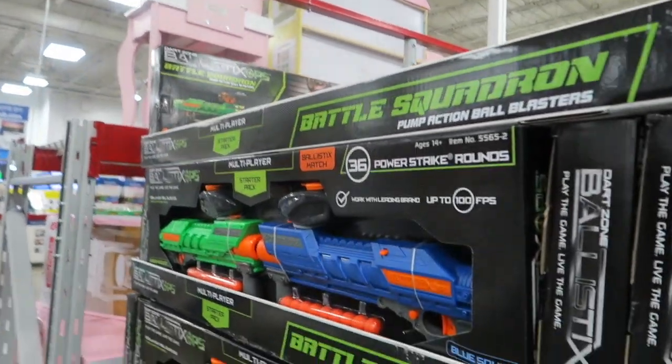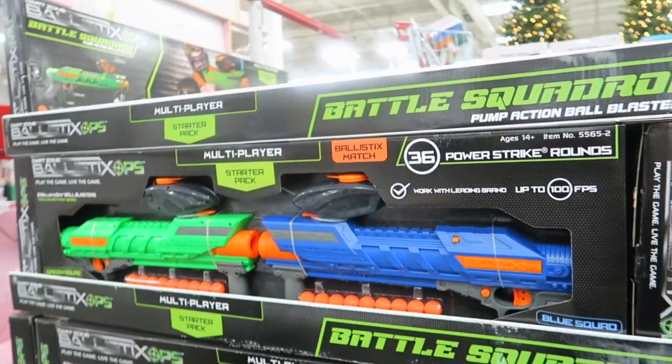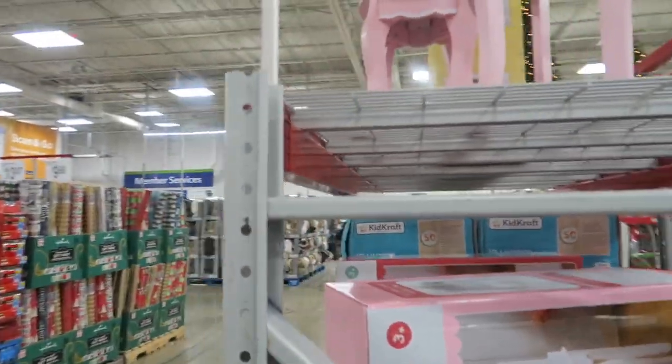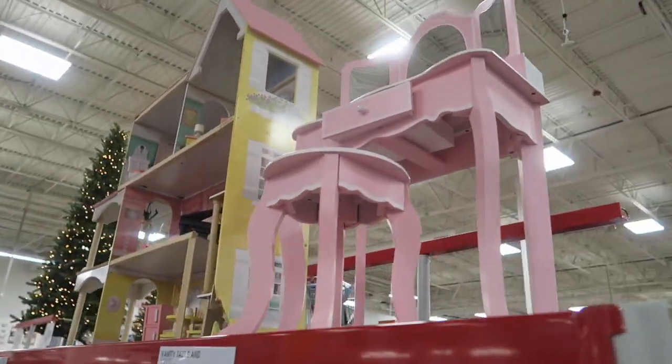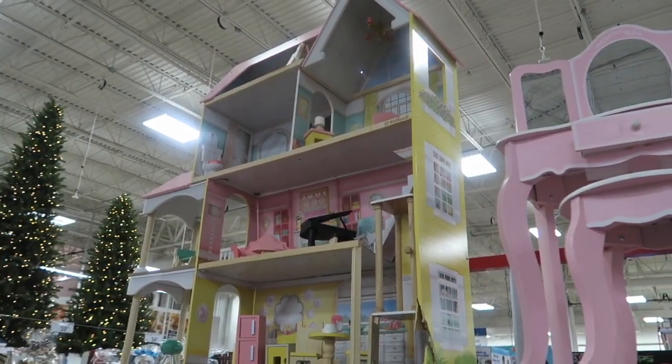That is it for the toys — well, a few more. These are $20. Oh, look at the little vanity — how cute. And then the dollhouse is $150.